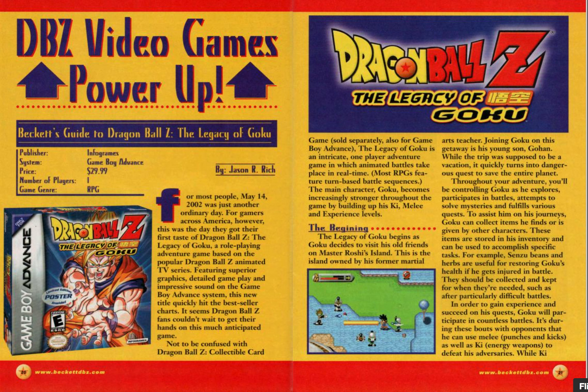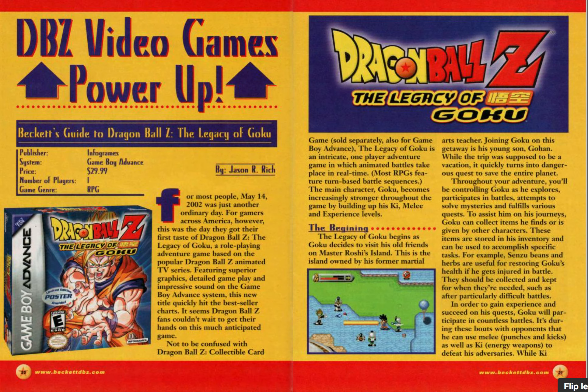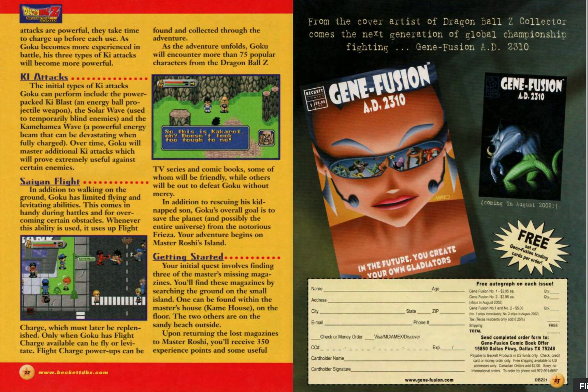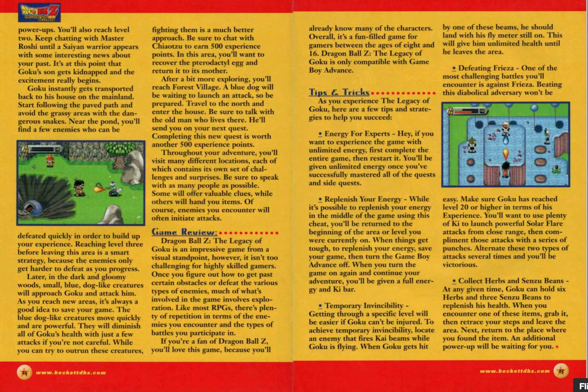Dragon Ball Z video games: The Legacy of Goku. I think this is one of the first Dragon Ball Z games released in the West. I never played it — I never had a Game Boy Advance. I had a Game Boy Pocket and a 3DS, but never an Advance. Let me know if you've played this game and if it's any good.